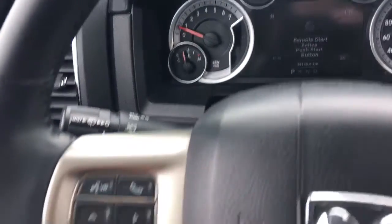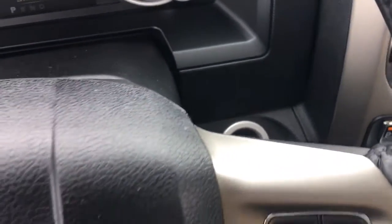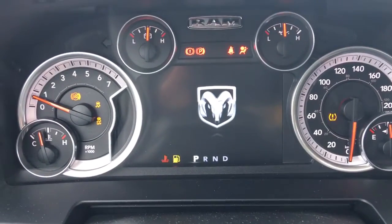Your lights down here on the left. Windscreen wipers on the back of the steering wheel. Voice recognition, Bluetooth and screen options as well as your cruise control. Now this vehicle is a push to start. You have your traction control and your ABS.